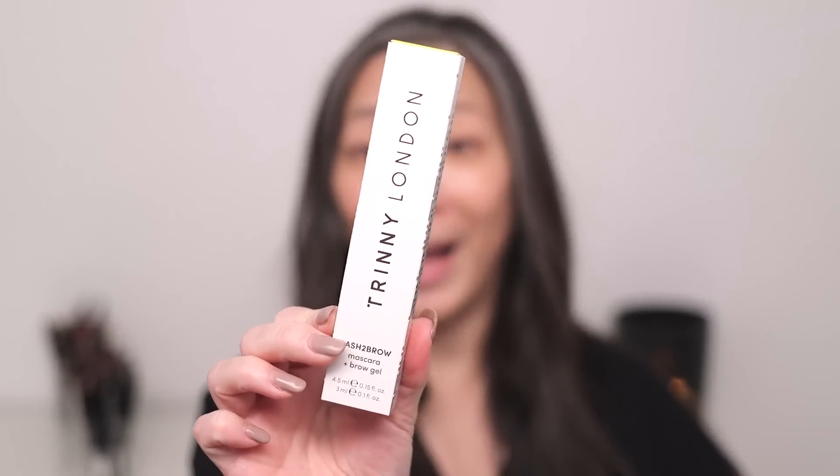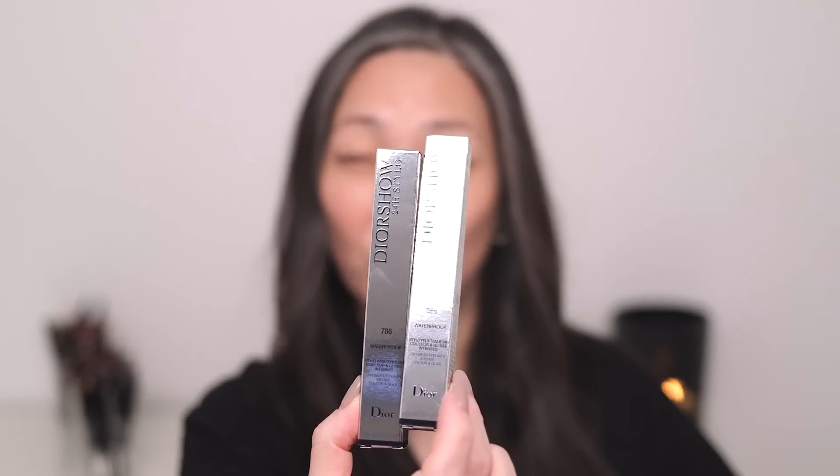I've got the Danessa Myricks Balm Contour in Light 2. I also have the Trini London Lash to Brow Mascara and Brow Gel, which is very interesting to me. I also have the Dior Show 24 Hour Stilo — the two eyeliners that came out for holiday: Sparkling Brown and Sparkling Taupe. I also have the Kogan Doe Long Lush Treatment Mascara. I've used this before, but they sent me shade Coco Brown, which is very curious to me.